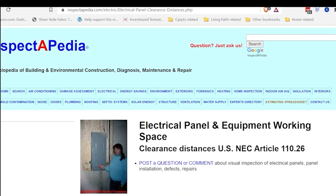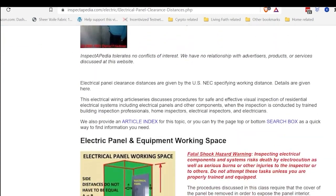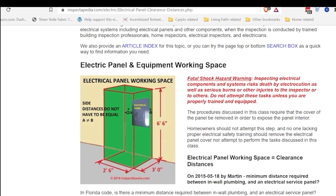Here's a website — I'll put a link in the description below. It explains the code here. Let me just read it word for word. To comply with U.S. NEC, National Electrical Code, Article 110.26, Spaces About Electrical Equipment: access and working space shall be provided and maintained about all electrical equipment to permit ready and safe operation and maintenance of such equipment. Working space for equipment operating at 600 volts nominal or less, to ground and likely to require examination, adjustment, servicing or maintenance while energized, shall comply with the dimensions of code 110.26(A), A2 and A3, or as required or permitted elsewhere in this code.